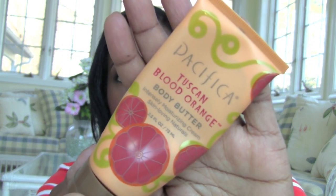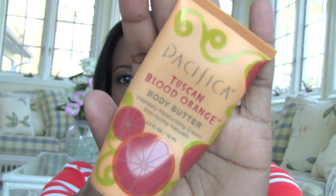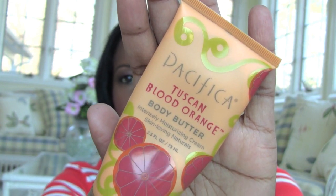The last item is a Pacifica Blood Orange Body Butter — it smells so good. It's an intensely moisturizing cream, though I wouldn't say it's that intense. It's great on elbows, knees, and things like that. I finished it on our trip. I got these in a set from HauteLook and this is definitely my favorite scent — I love, love, love it.